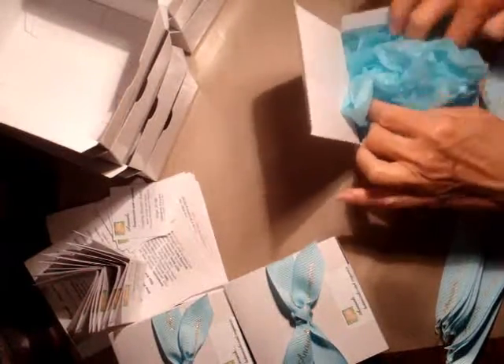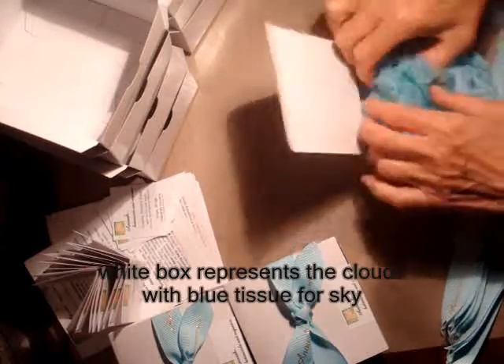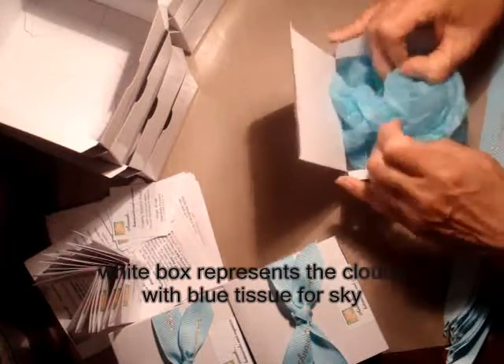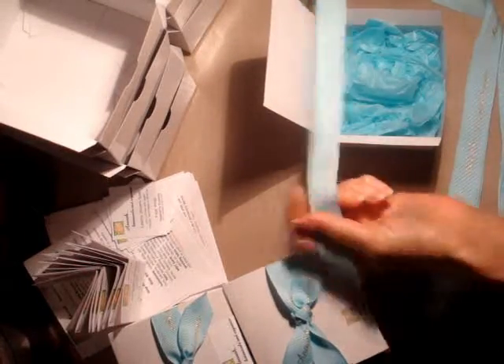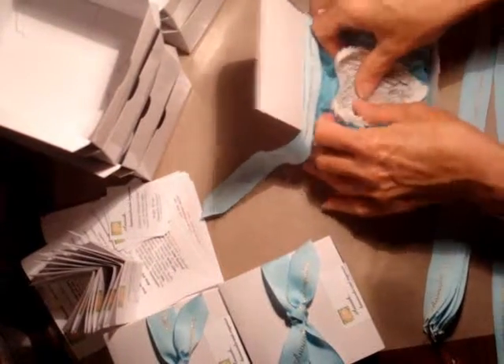In my eye, I thought that big puffy white clouds would be represented by the white box, and a big blue sky by the tissue. The blue grosgrain ribbon of ours is a nice match, and we've received some nice feedback about the way these are packaged.